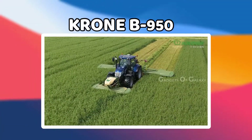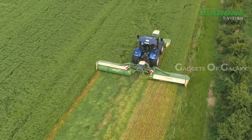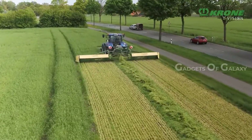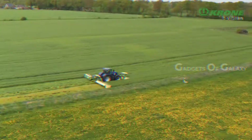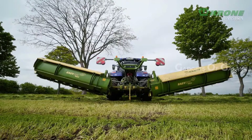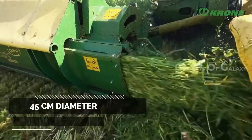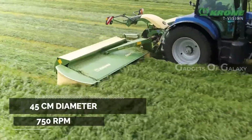Krone B950. The EasyCut B950 Collect is a very compact combination that has merger augers — a tool resembling a large corkscrew for boring holes — but no conditioners. The massive augers merge large volumes of crop such as green rye into a uniform and clean swath. The sturdy 45-centimeter diameter cross augers are powered by a right-angle gearbox and revolve at a consistent speed of 750 rpm.